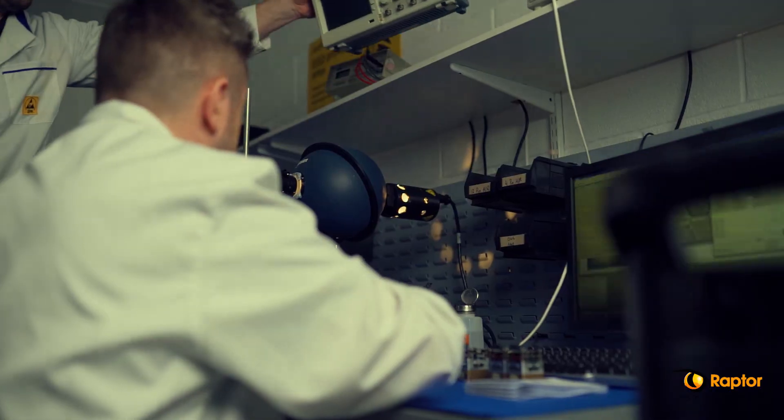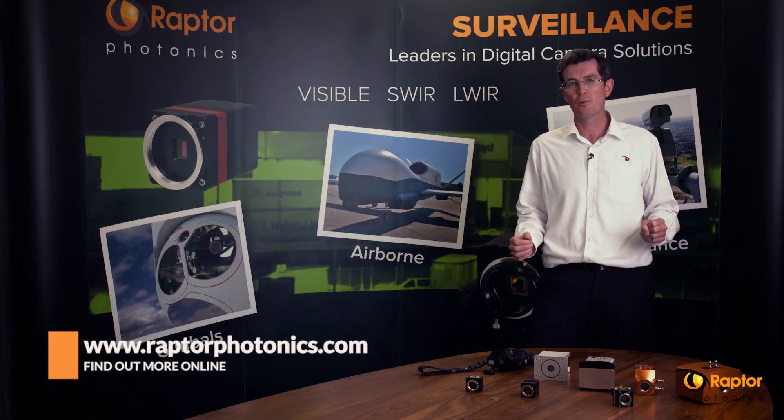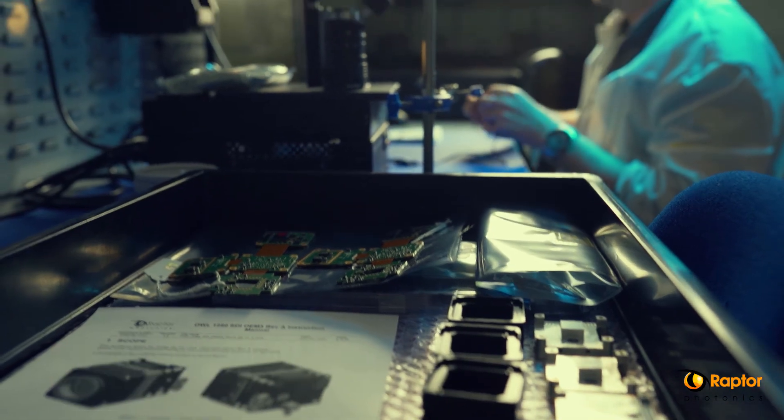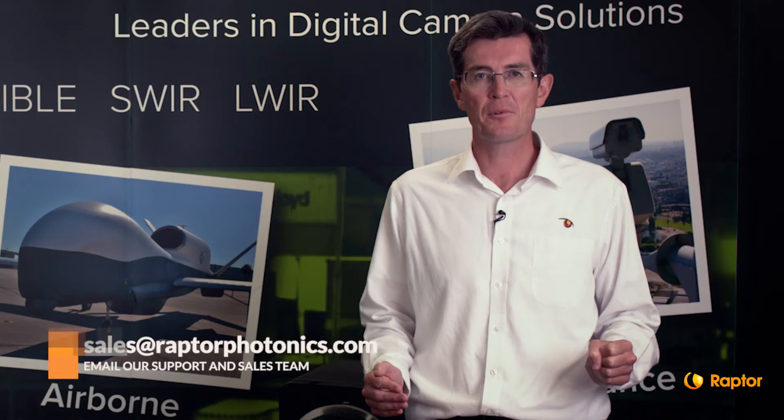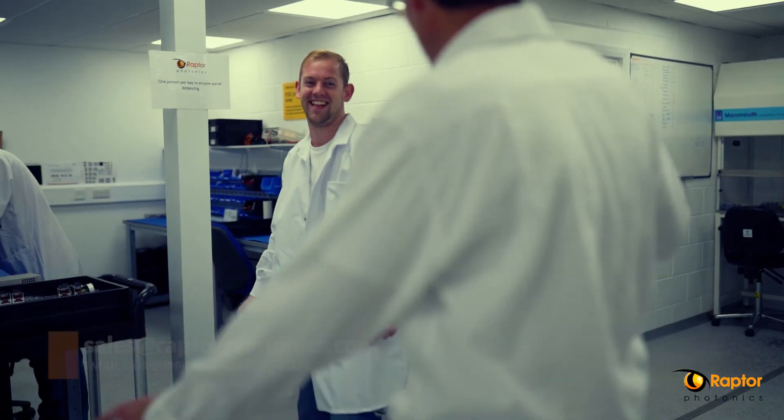For any further information you can find us on our website RaptorPhotonics.com, or you can call us — you'll find the number on our website — or email us at sales@RaptorPhotonics.com. We'd be delighted to hear from you. Thank you.